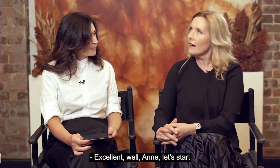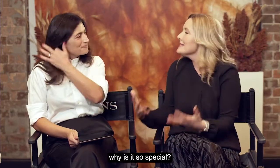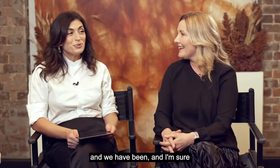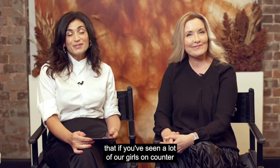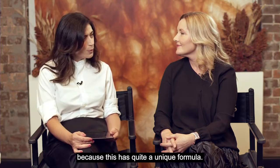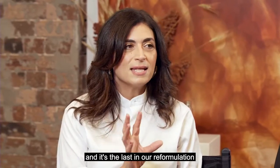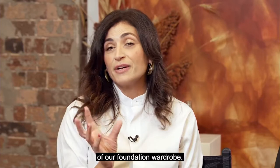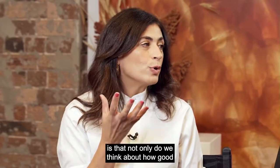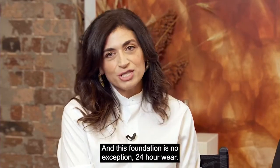Let's start by talking about this new Everlasting Foundation. Why is it so special? It has quite a unique formula compared to our other foundations — it's the last in our reformulation of our foundation wardrobe. What's really exciting is that we think not only about how good it will be for our customers' skin, but what the foundation will do for you instantly.